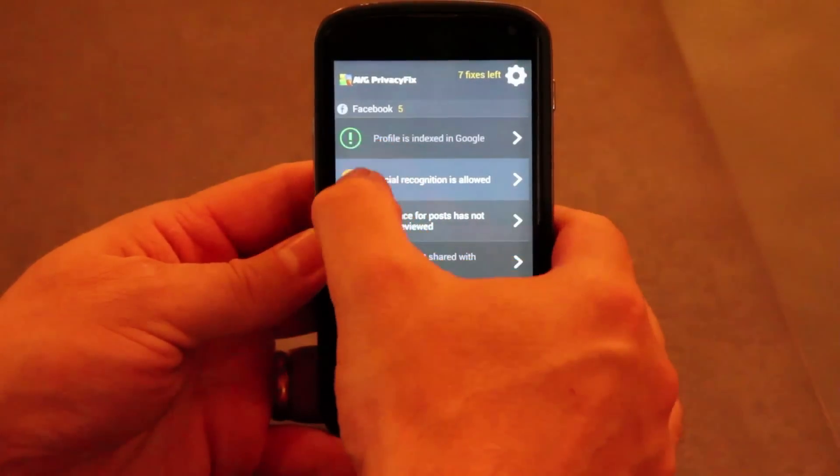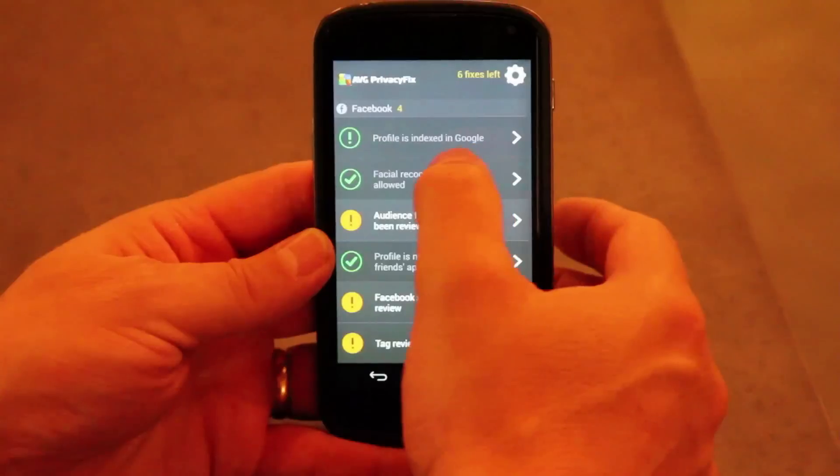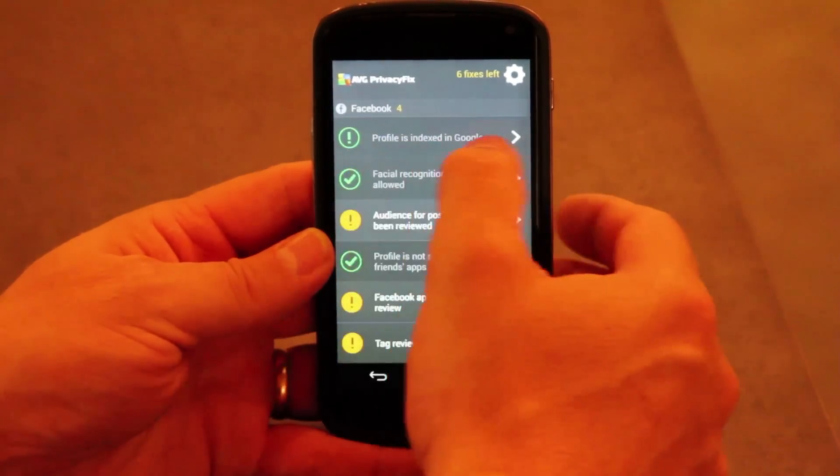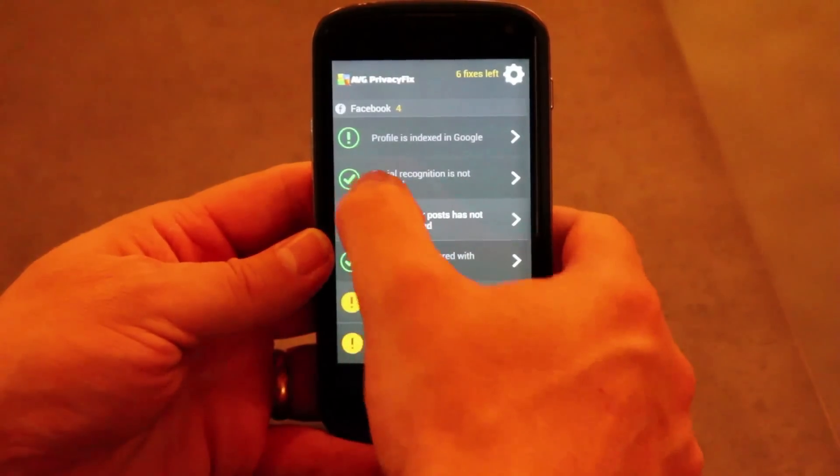As I go down here, the status is changing. Green with an exclamation mark means I've reviewed it, but it's still obviously being indexed. Facial recognition is good because I turned it off, so it's giving me the tick.